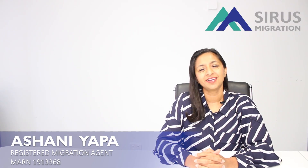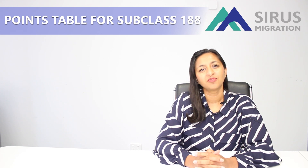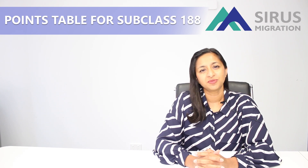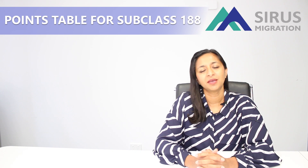Hello, my name is Ashani Appa. I'm a registered migration agent here at Cirrus Migration. In today's video I'm going to explain the points table used for the subclass 188 business innovation and investment visa. For you to be eligible for this visa you need to get 65 points from this points table I'm about to explain.